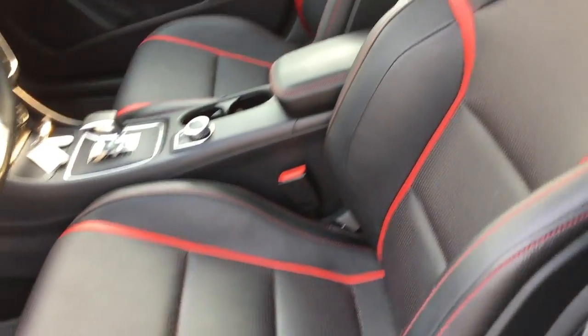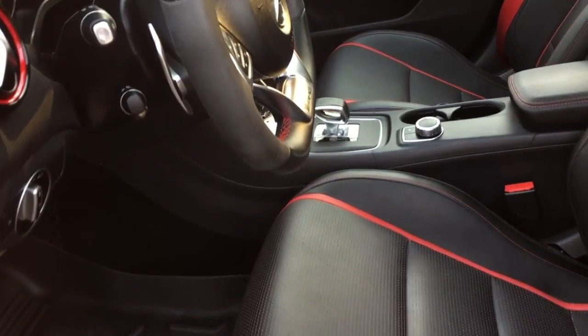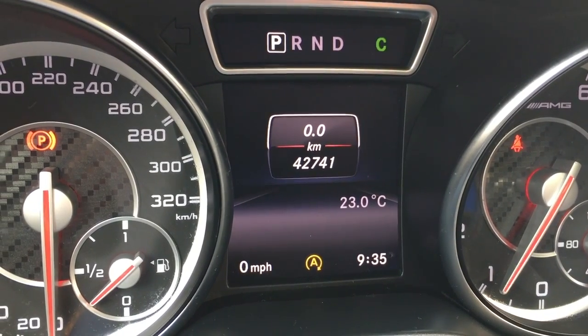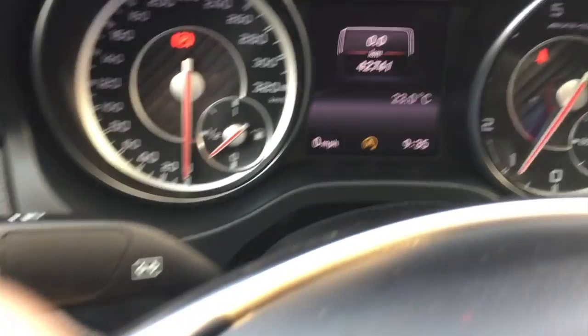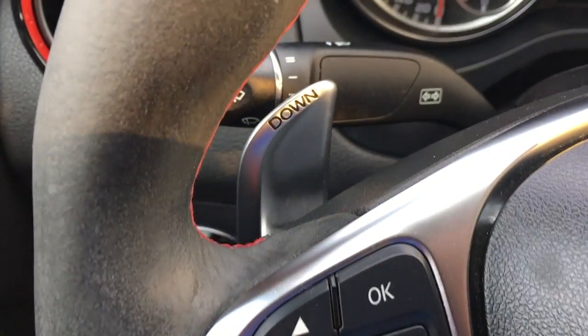You've got the upgraded seats and seatbelt that we mentioned. There are the kilometers on the vehicle. On the left hand side of the steering wheel you do have all your menu options and the downshift paddle shifter.